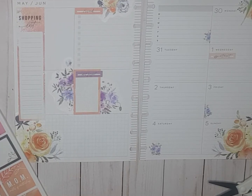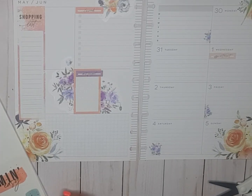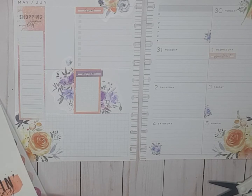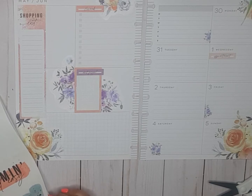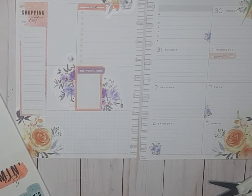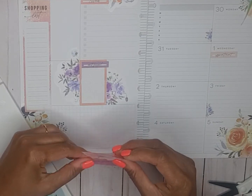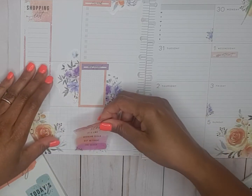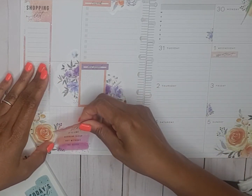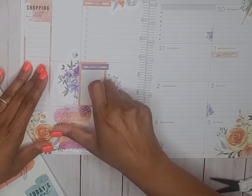'Happy mama, happy life.' This one says 'mom's sleep — it's like regular sleep but without the sleep.' I like that, and it has purple and orange in it. Even though it has gold foil I'm going to grab that because it is so true. Put that right there.